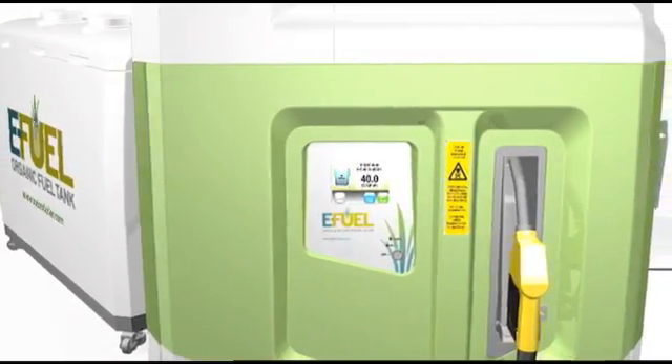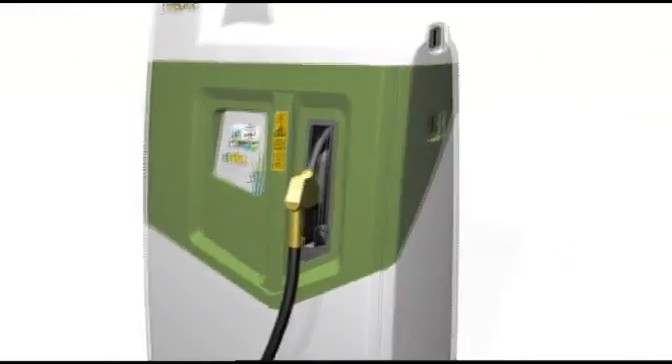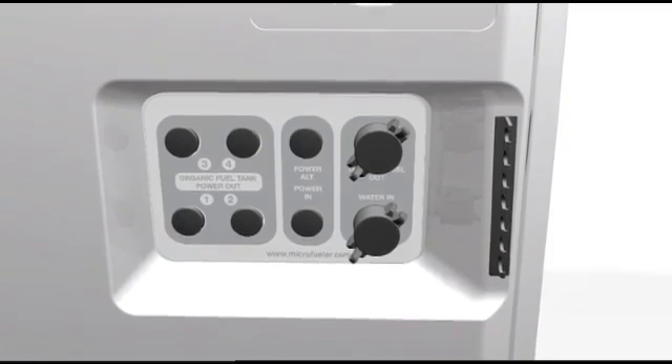The Microfueler is the world's first home-sized fuel alcohol plant. Setup involves placing it on a level surface and connecting it to a source of water, power, and wastewater disposal, just like a washing machine.